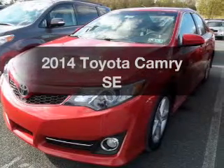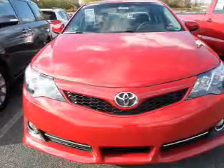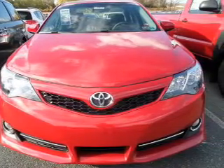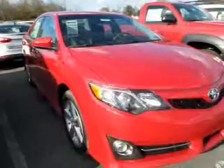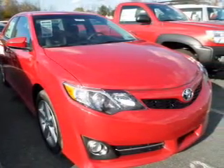Imagine yourself in this 2014 Toyota Camry. This is the set of wheels you've been looking for. The powertrain includes front wheel drive with an efficient four-cylinder engine driven by a six-speed automatic transmission. You will appreciate the safety feature of anti-lock brakes.